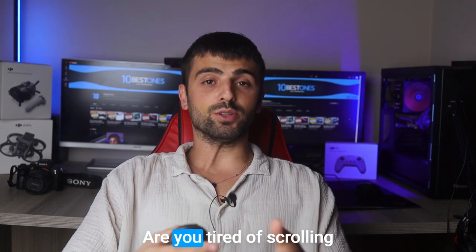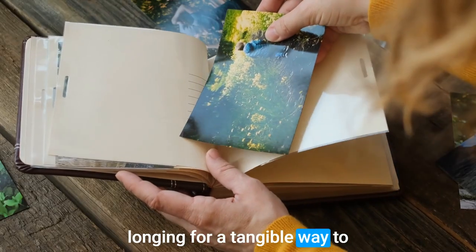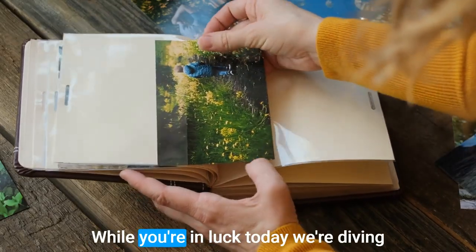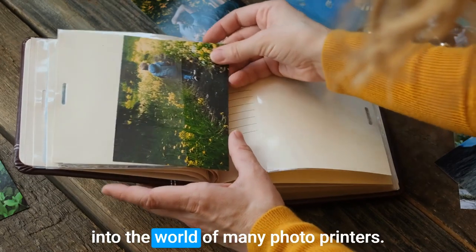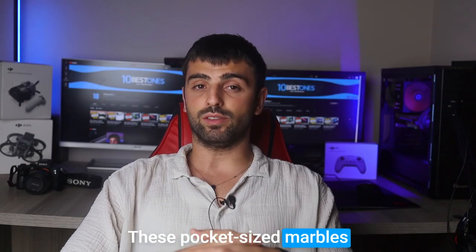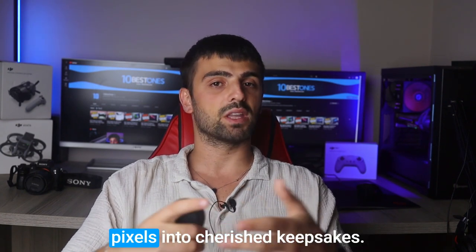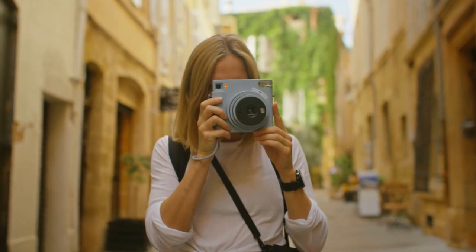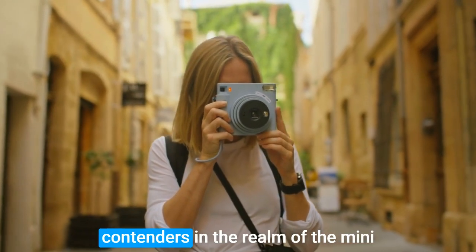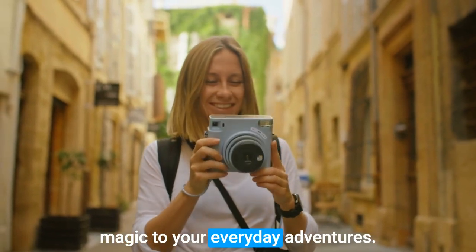Hey there, photo enthusiasts! Are you tired of scrolling through endless digital galleries, longing for a tangible way to bring your memories to life? Well, you're in luck! Today we're diving into the world of mini photo printers. These pocket-sized marvels allow you to print your favorite snapshots on the go, transforming pixels into cherished keepsakes. Join me as we explore the top contenders in the realm of mini photo printers, bringing a touch of magic to your everyday adventures.